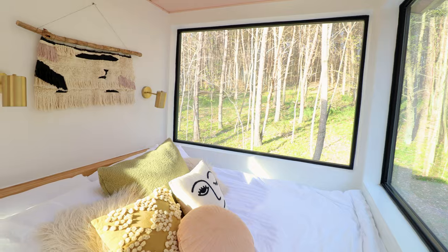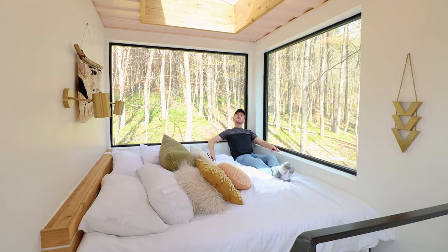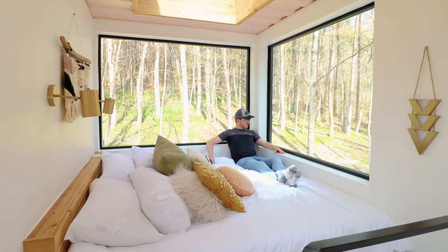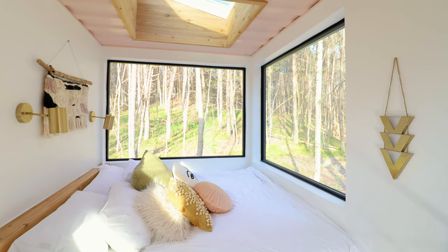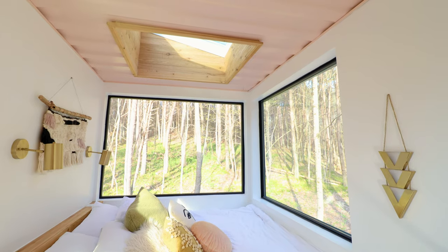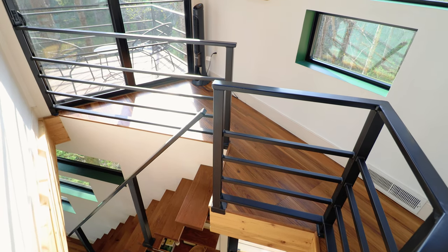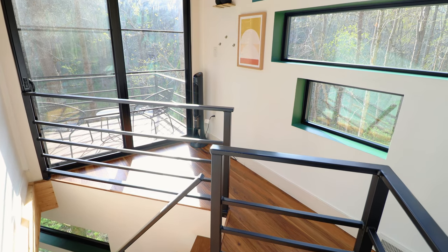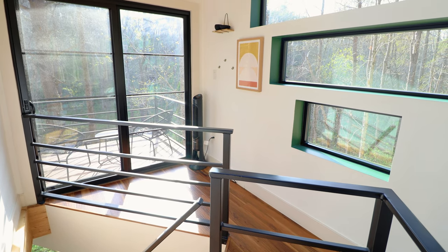Don't worry — you have complete privacy out here. And looking up, yes, there is another skylight in this container home. In this particular one, you can fall asleep looking up at the stars. Still on the second floor, if you glance in the opposite direction, you'll see the staircase we walked up, where there's one more area to check out.